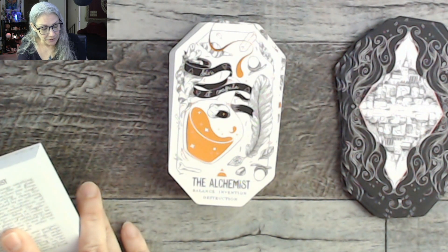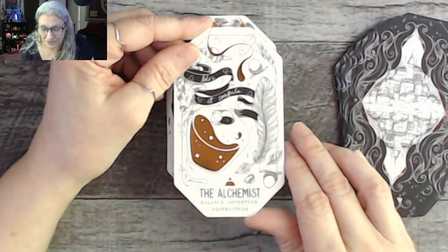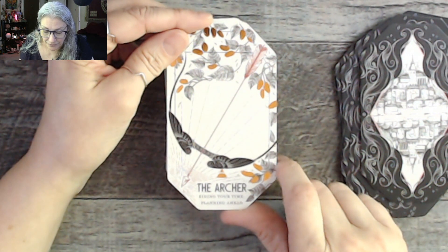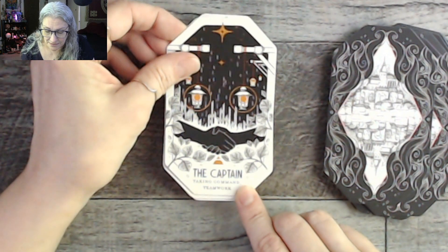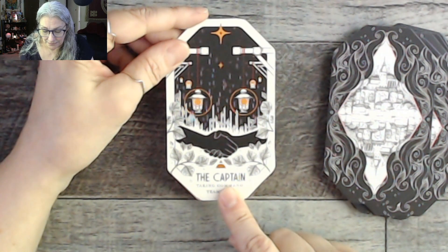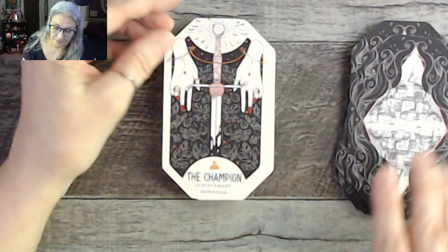The Archer: biding your time, planning ahead — I love the bow with shell-like wings, very creative. The Astronomer: discovery and augury. The Captain: taking command, teamwork — with pipes and a handshake image suggesting collaboration. The Cartographer: a crossroads, exploration — that's a map maker. The Champion: achievement and downfall — that one makes it very clear there could be reversals: upright is achievement, reverse is downfall.